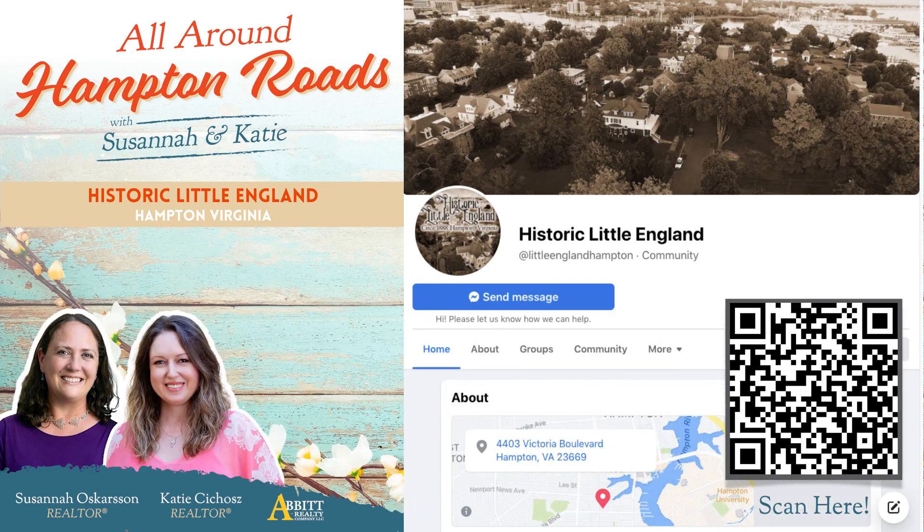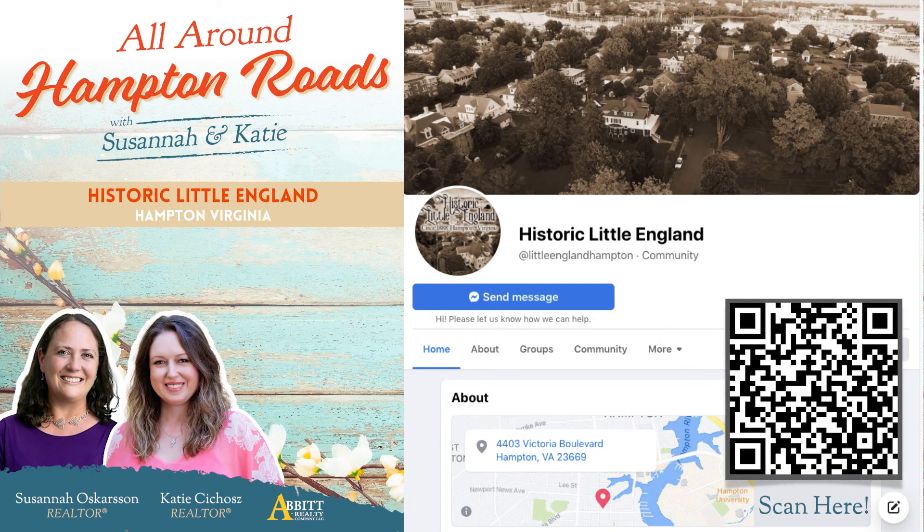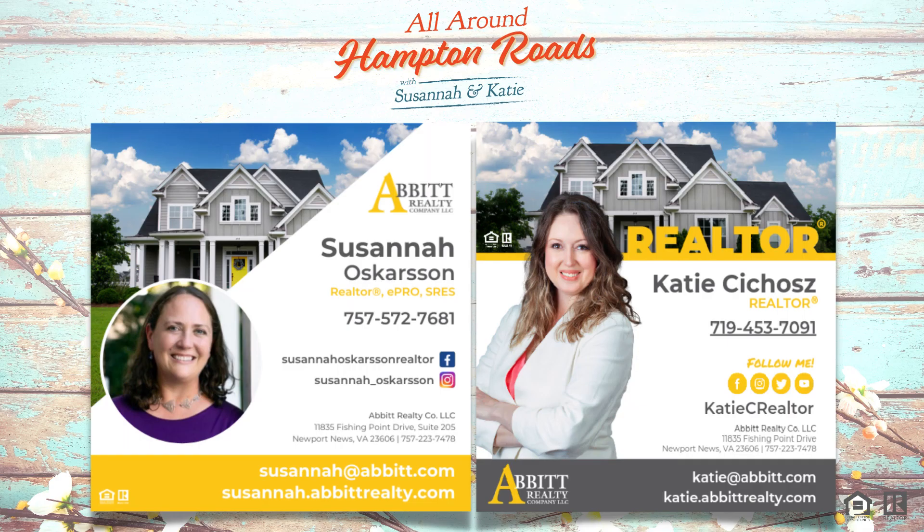All in all, the Little England neighborhood sounds like a fantastic place to live. For more information, visit the Historic Little England Facebook page. For further information on current housing market stats, please reach out to Susanna or Katie — we'd love to help. If you have any questions or a particular neighborhood you'd like us to cover, let us know in the comments. Stay tuned for our next installment: Buckroe Beach. Thank you for watching!